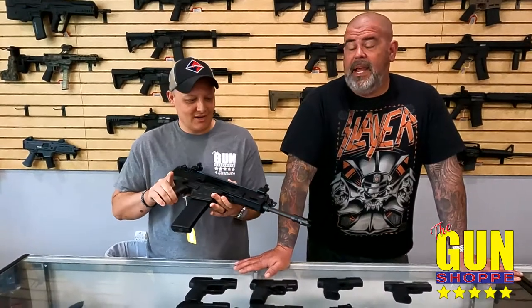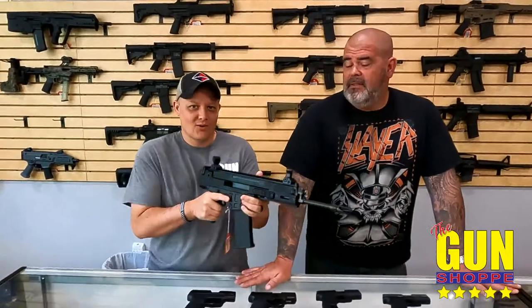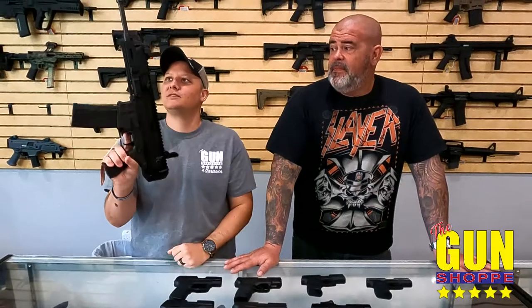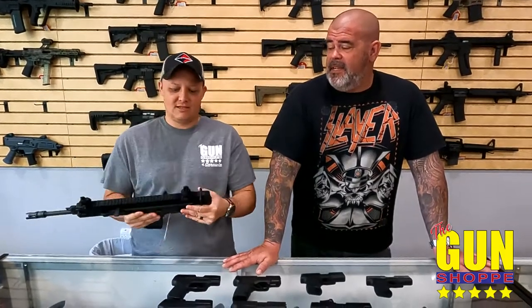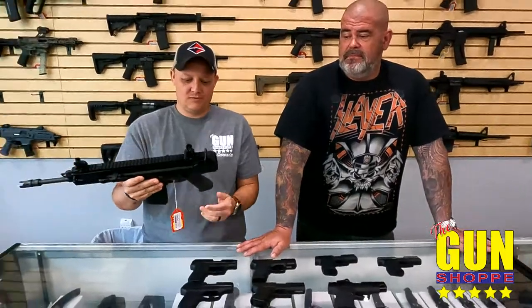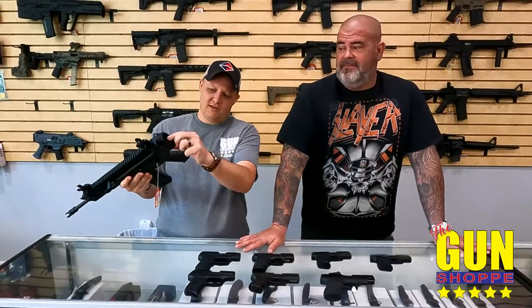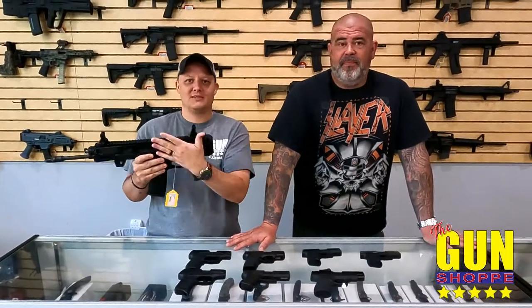What caliber is that? 5.56. 30-round mag. Piston-driven. I think standard AR mags. It's like a CZ SCAR. All it needs is a cool kit stock or a brace. The grip's awesome — it's got a place for it right there. It's already threaded, and this thing here comes off so you can slap on the side folding stock.